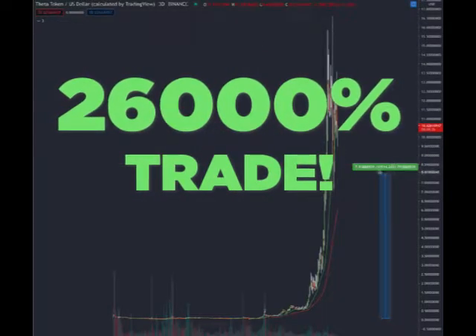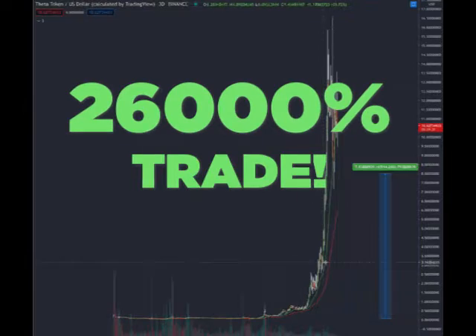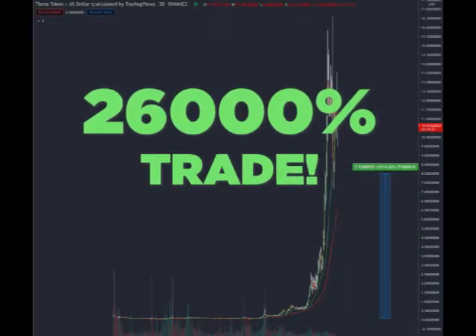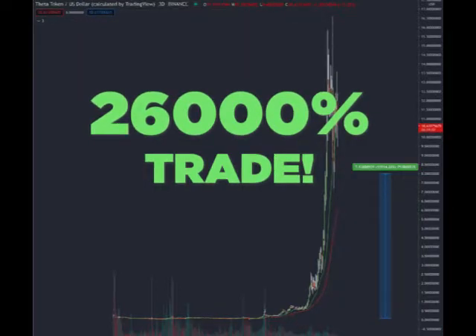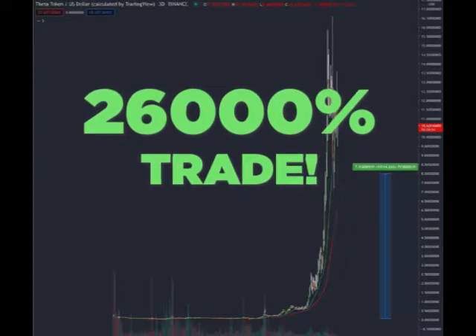Let me show you something here. We took profits on Theta, and when we took our profits on Theta, we were up 104 times our money. And when we took profits, we took a big portion of that money and pivoted out of Theta and went straight into a few other coins. They're all doing very well — in fact, one of them is doing unbelievably well. Bitcoin Cash is one of those coins that's doing well.